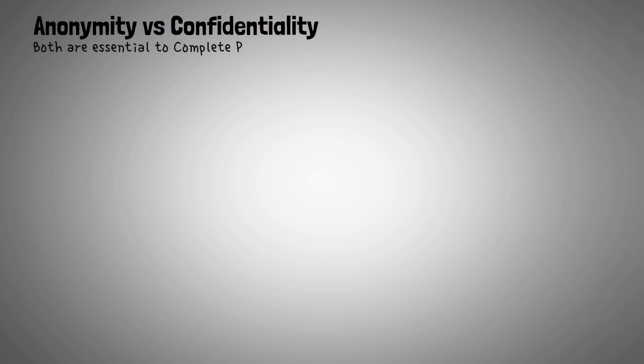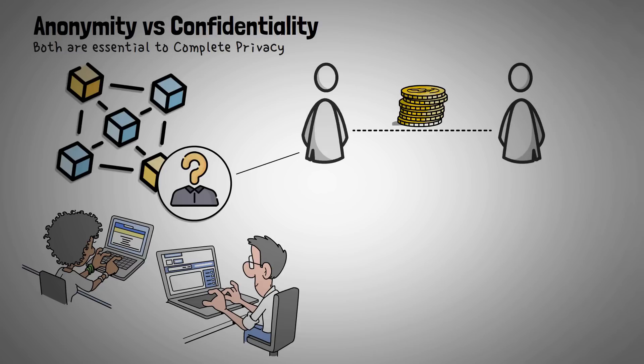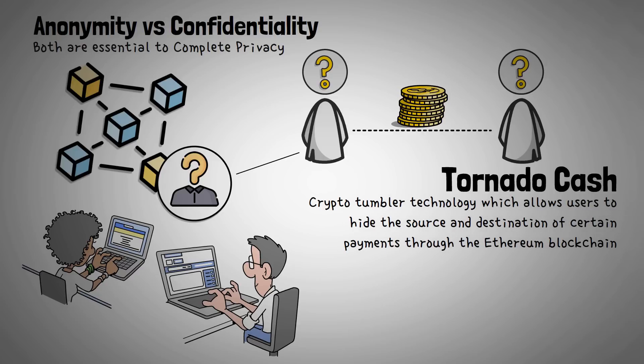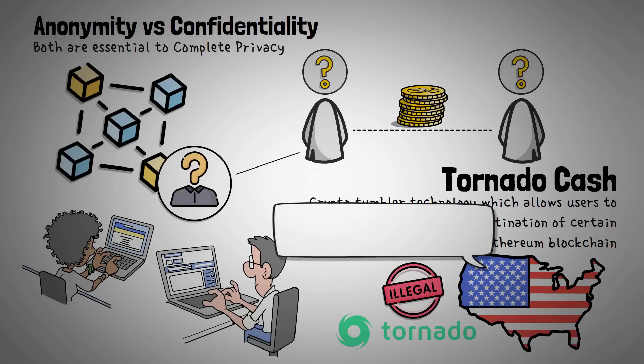Before we dive into what confidential ERC20 tokens are, let's lay out the differences between information staying anonymous and information staying confidential. Both of these together are essential to complete privacy, but right now most of the tools in the crypto landscape are focused on just anonymity — specifically hiding who is transacting. For example, Tornado Cash is a crypto tumbler technology which allows users to hide the source and destination of certain payments through the Ethereum blockchain. However, Tornado Cash is not compliant with many regulations and it's currently illegal to use in the United States due to anti-money laundering laws.